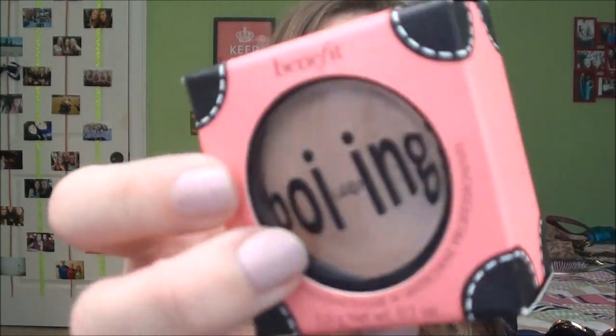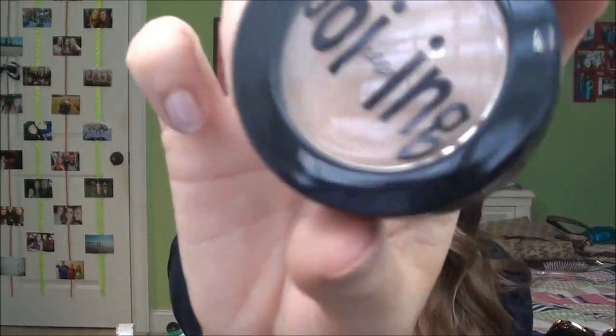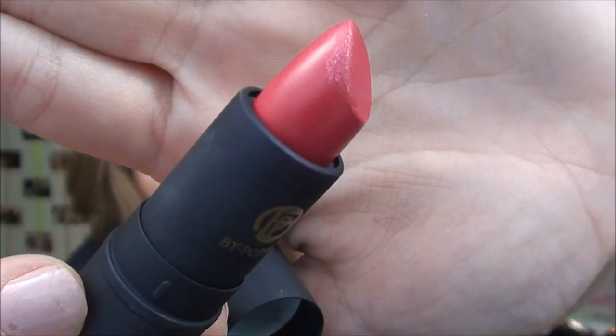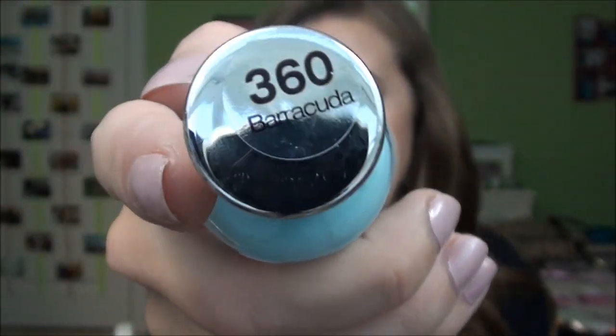Next I have a couple makeup items. First is the Benefit Boing Concealer in shade number 2 — literally the best concealer I've ever used in my life, it covers up everything. Then I got this Lipstick Queen lipstick in shade Hot Rose, which I'd never heard of, but I found it at Ulta. It's 90% opaque so you really get the color. And lastly I got this Sally Hansen nail polish in the shade Barracuda — a really pretty Carolina blue, which are my college colors for next year.